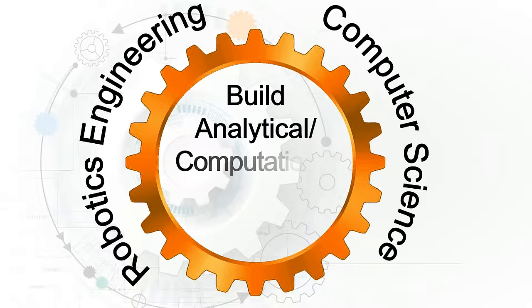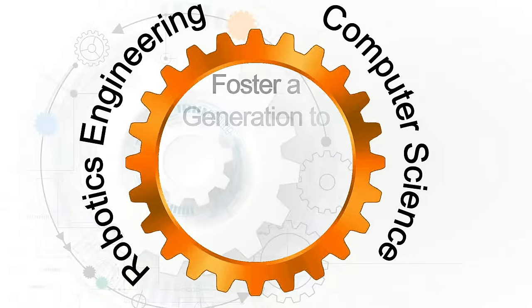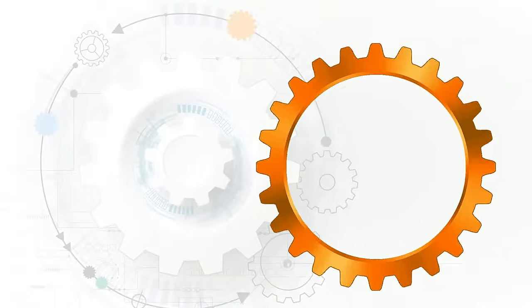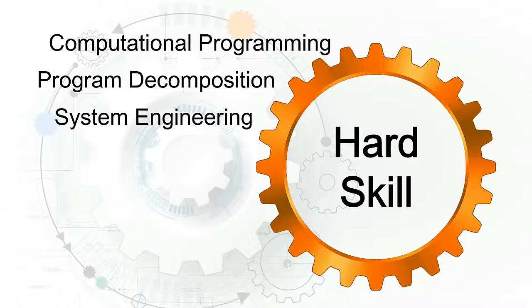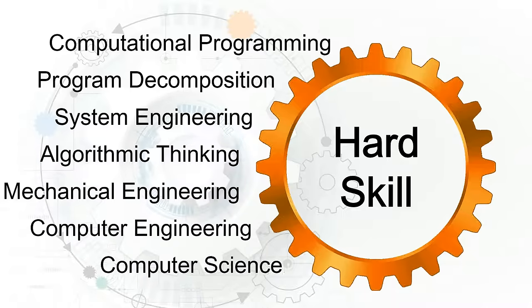Here at Storming Robots, we work to build analytical and computational thinking skills to foster a generation prepared for an artificial intelligence world. Some of the hard skills that we cover are computational programming, system engineering, algorithmic thinking, mechanical engineering, and computer science.